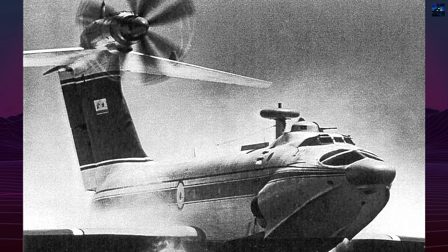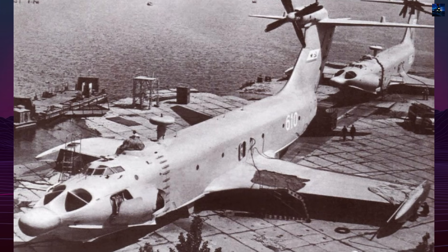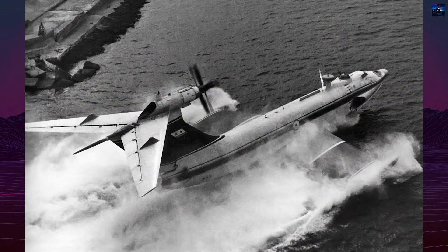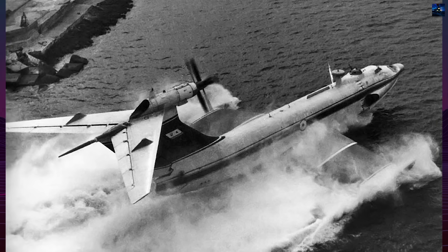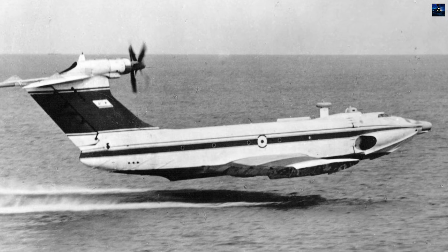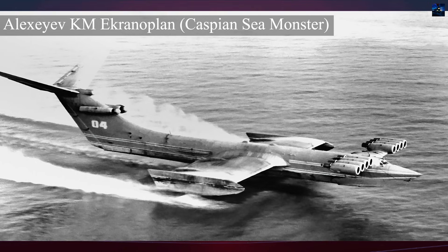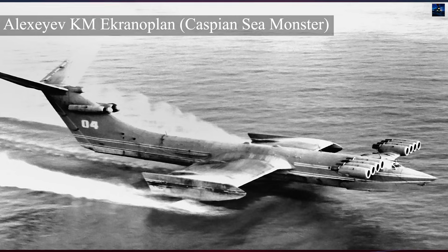Work on ekranaplans in the USSR began in the early 1960s under Rostoslav Yevgenievich Alekseev, head of the Central Hydrofoil Design Bureau in Gorky, now Nizhny Novgorod. While conventional aviation regarded ground effect as a dangerous phenomenon during landing, Soviet engineers recognized its potential to dramatically increase lift, reduce fuel consumption, and enable high-speed movement just meters above water. Early research and experimental models culminated in the gigantic KM, the Caspian Monster, which proved the concept viable and encouraged further development.